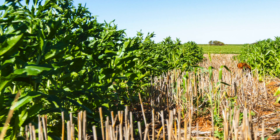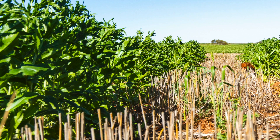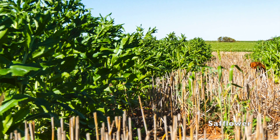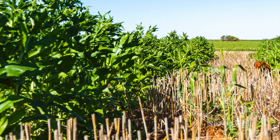We're also doing some work in stripper front stubble with nitrogen strategies in canola, planted into conventional stubble and stripper front stubble. And we're also doing some safflower work for the GRDC — time of sowing and depth of sowing of safflower varieties.